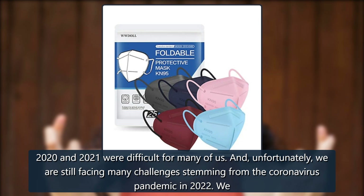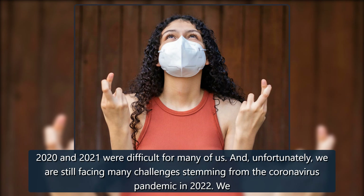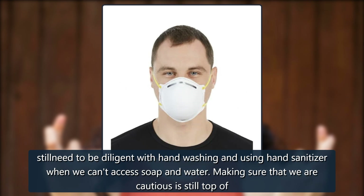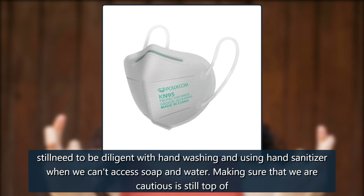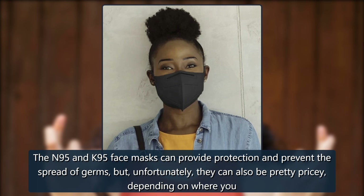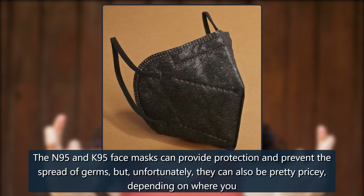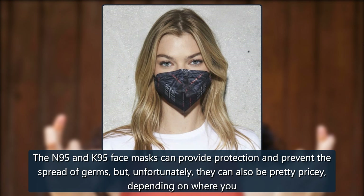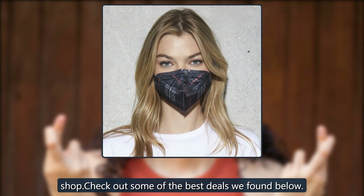2020 and 2021 were difficult for many of us, and unfortunately we are still facing many challenges stemming from the coronavirus pandemic in 2022. We still need to be diligent with hand washing and using hand sanitizer when we can't access soap and water. Making sure that we are cautious is still top of mind, and an effective way to do that is by wearing a protective face covering. The N95 and KN95 face masks can provide protection and prevent the spread of germs, but unfortunately they can also be pretty pricey depending on where you shop.